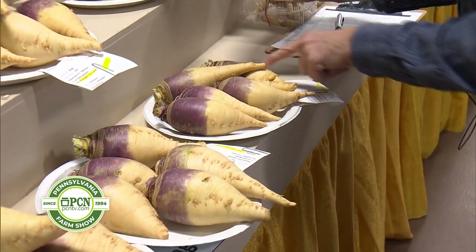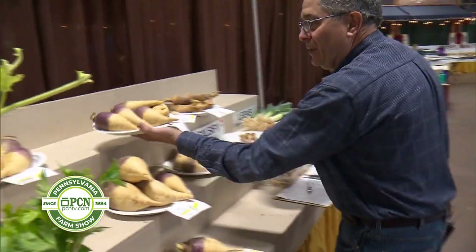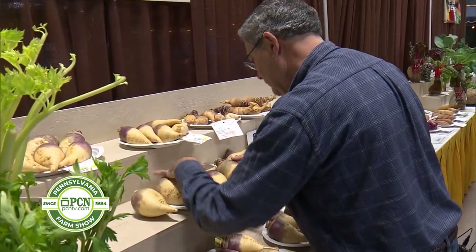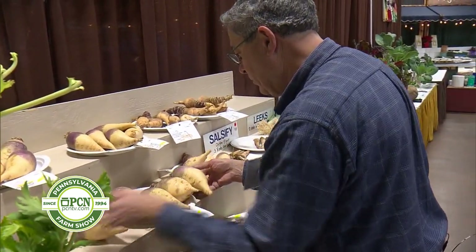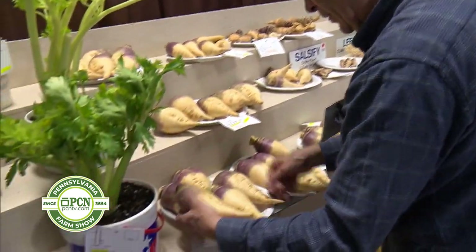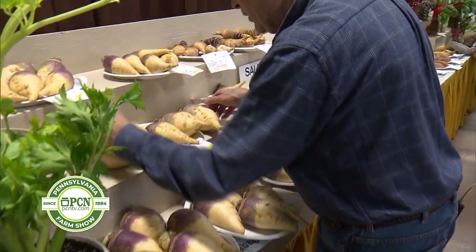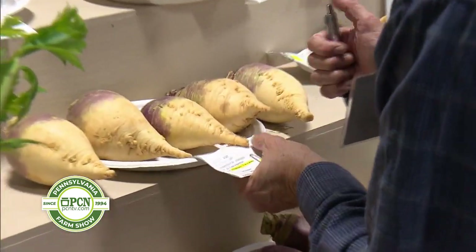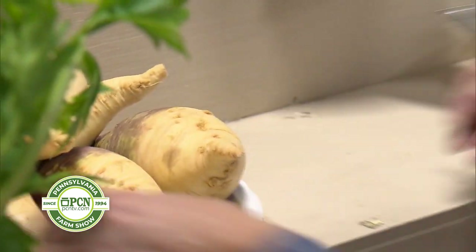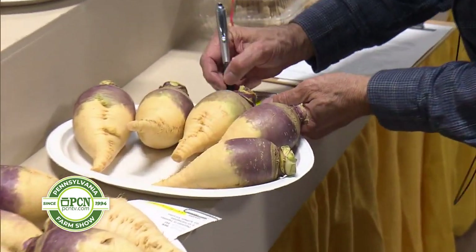If you look at this plate, we've got a larger and a smaller rutabaga. This one's more evenly sized, even though these are good rutabagas. Uniform overall. So we've got a big one to a small one there. This is actually going to be my number one plate here — overall the most uniform, good-sized rutabagas. This one's a little smaller but they're still nice, so this will be my second place.